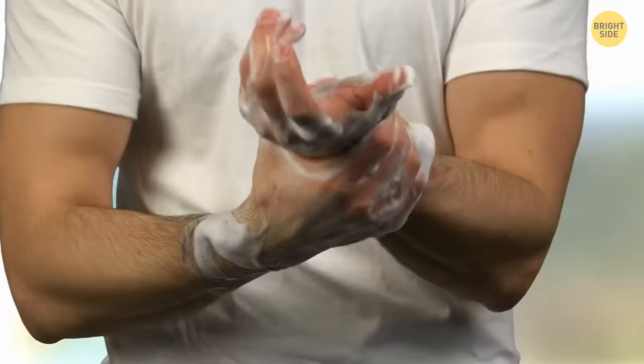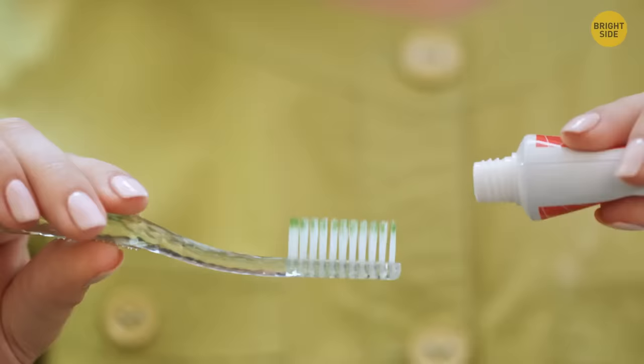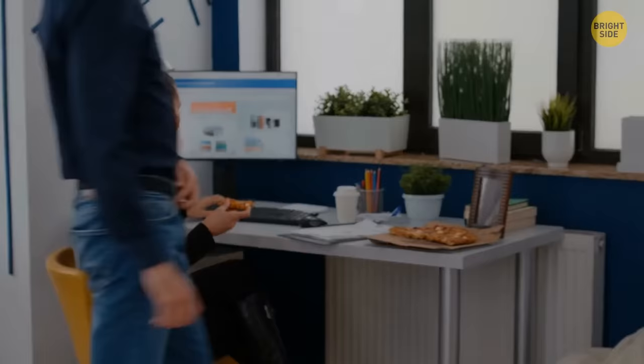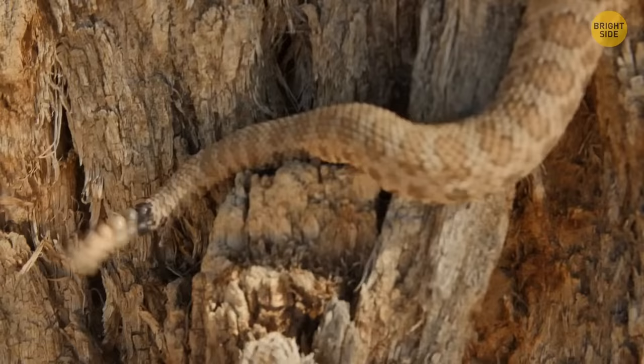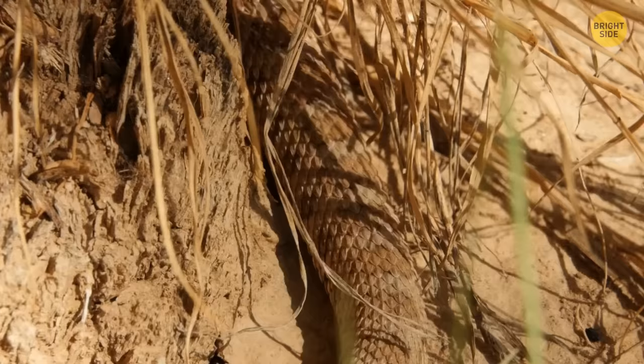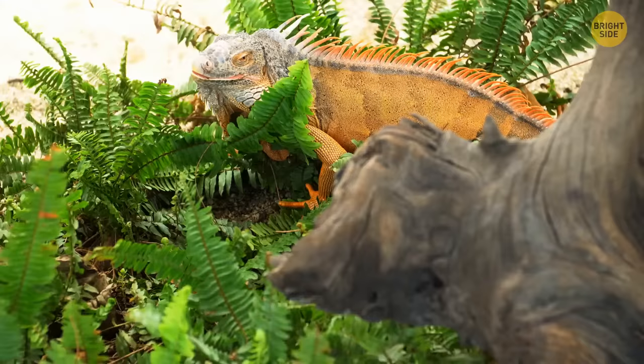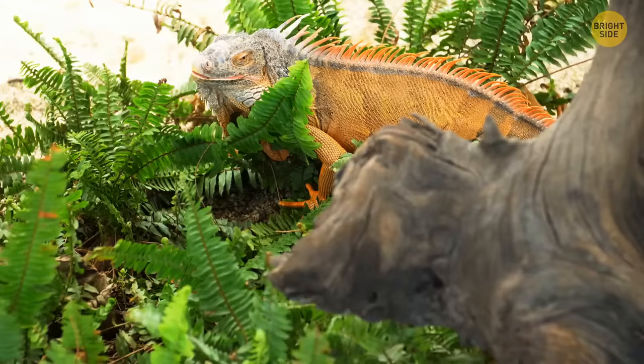Our natural need for hygiene and cleanliness is driven by our sense of disgust — the very mechanism that helps our body stay safe and protects us from different infections. That's why we're more sensitive to certain smells and things. But there are animals that are even neater than us humans. For example, rattlesnakes like to keep their surroundings tidy. Some of them even use their muscular necks and triangular heads to sweep aside messy grass when they hunt.